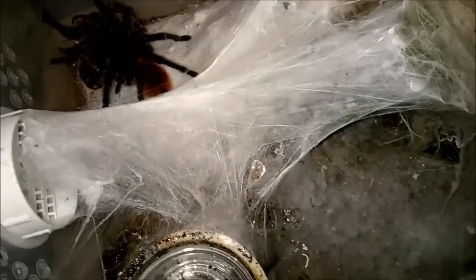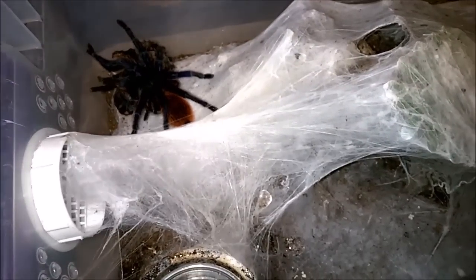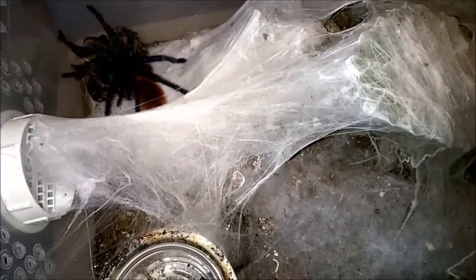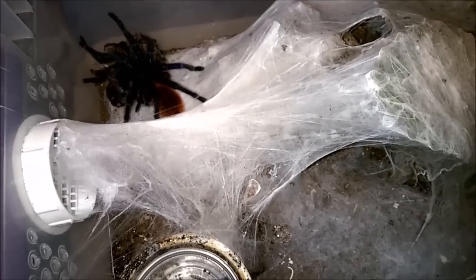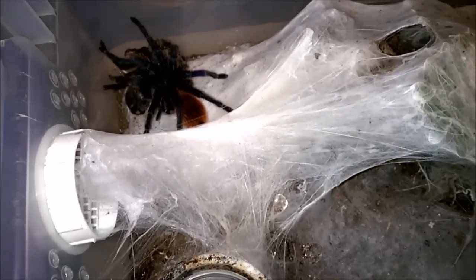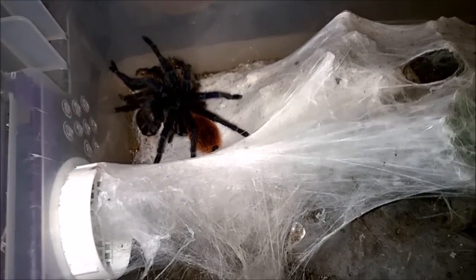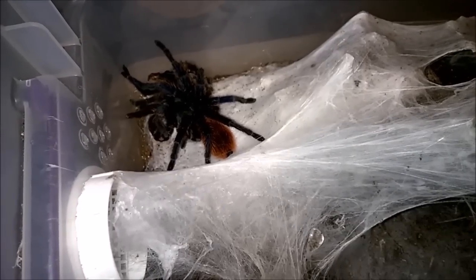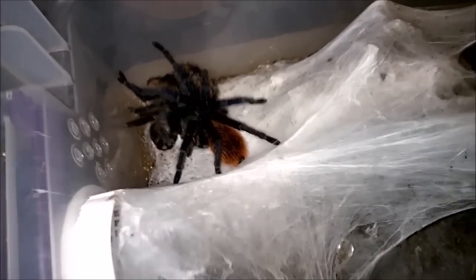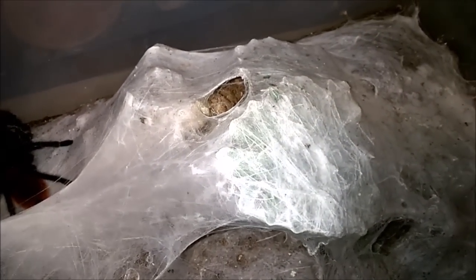I would honestly recommend them as a beginner species for folks who are aware that I would not try handling this one. I know someone will say they handle theirs all the time — that's great — but it's not a species I would consider handling. They're too jumpy, and the hair-kicking can be an issue. This is one of the few spiders that's almost caught me with the hairs, because they can be completely calm one minute and kicking hairs the next.